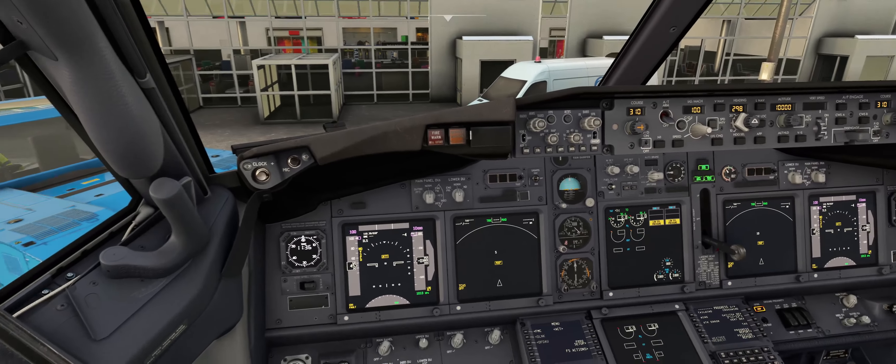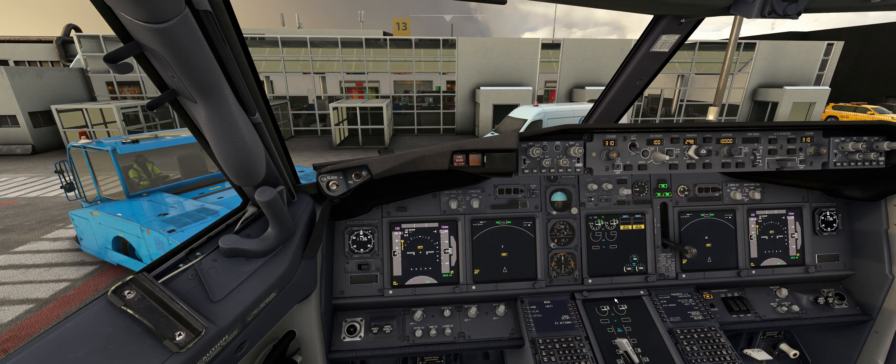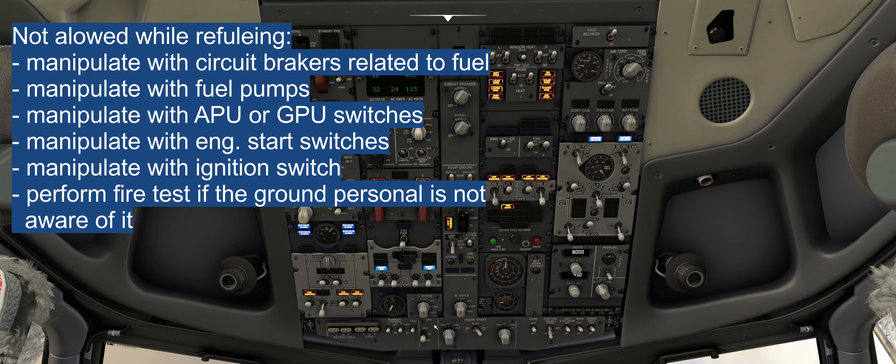There are a few things we are not allowed to do while refueling. First: when there is a thunderstorm over the airport, we are not allowed to refuel the airplane. Second: we are not allowed to manipulate the APU switch or fuel pump switches during refueling.